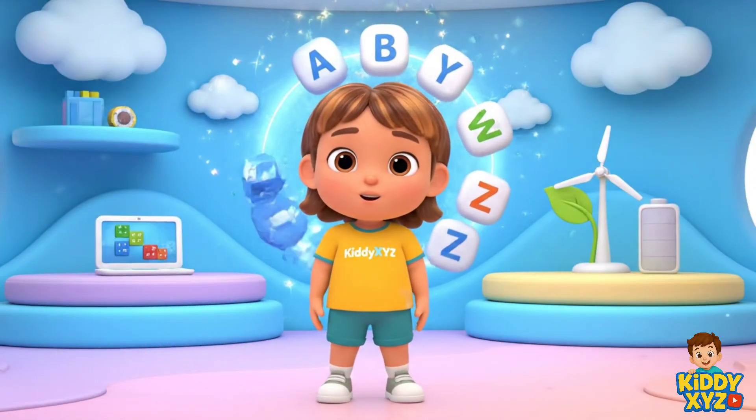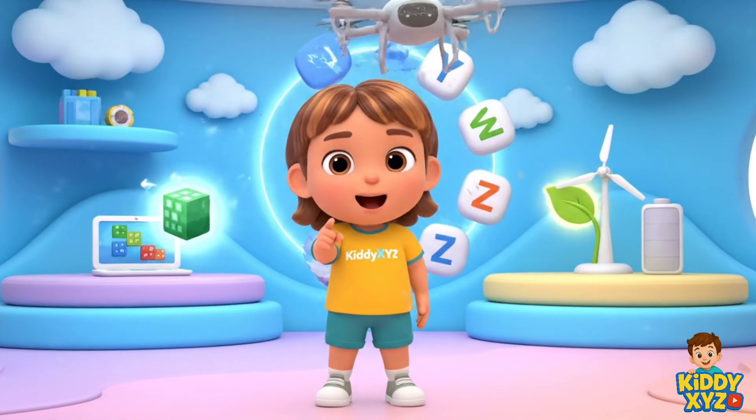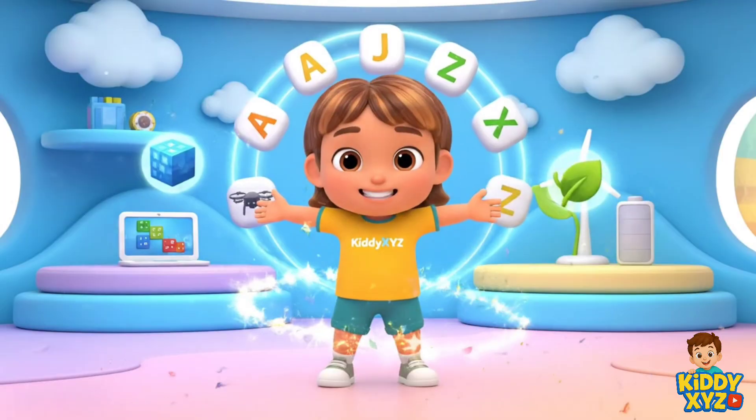Hi, friends! AZ Future Jobs. Coder, drone pilot, green engineer. Let's dream big!